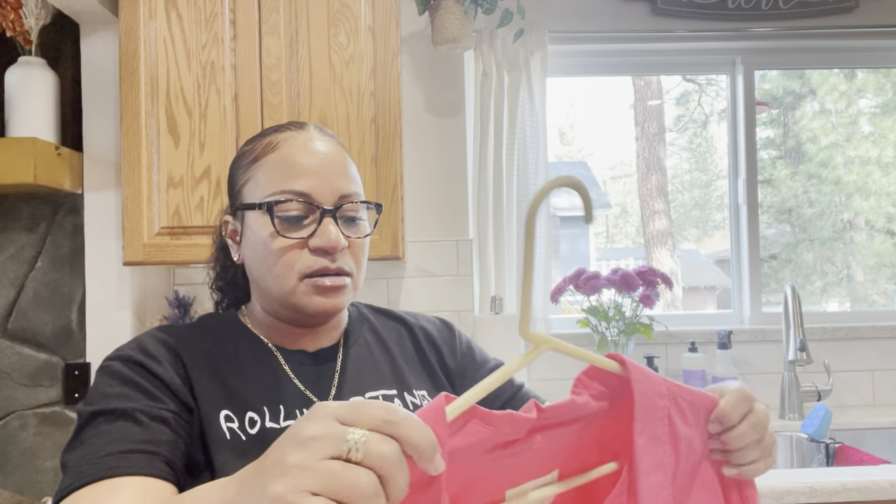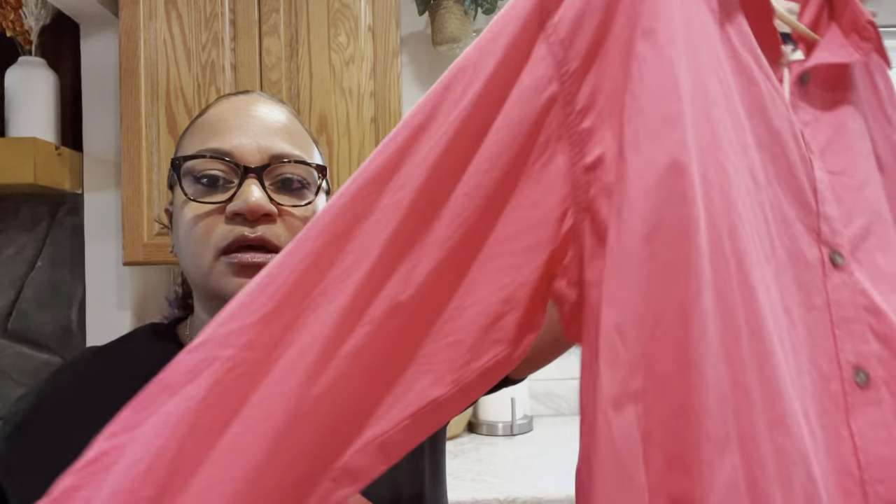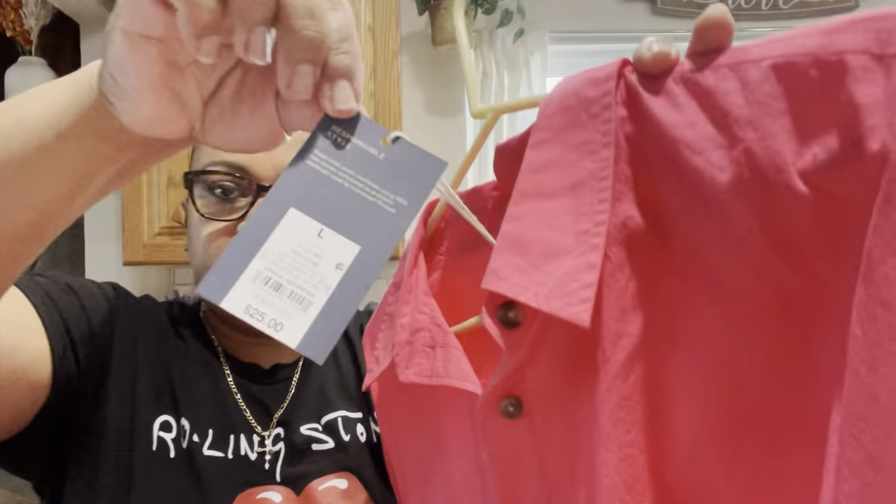My next top is another long sleeve — it's the same style as the orange one but this one is like a pink coral color, really pretty and perfect for spring. I went ahead and grabbed one of these too because I thought it was super cute. It's twenty-five dollars in a size large.